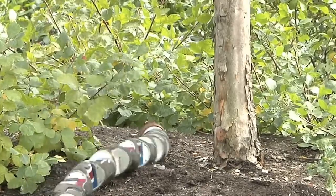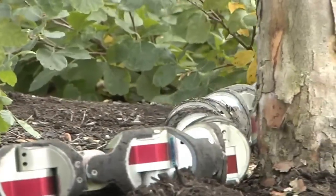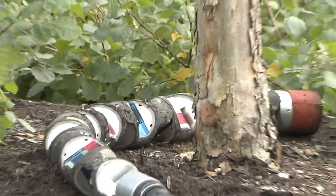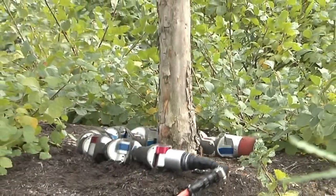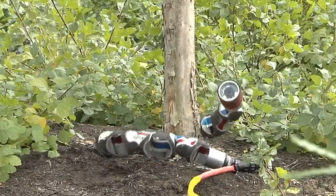These highly articulated devices can coordinate their internal degrees of freedom to perform a variety of locomotion capabilities. These devices are versatile, achieving behaviors not limited to crawling, climbing and swimming.